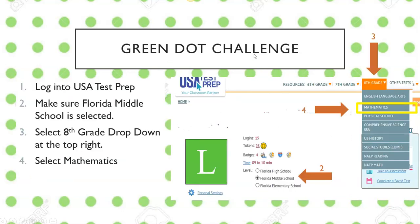So how do we do the challenge? Step one: you're going to log into USA Test Prep. Hopefully by now you know how to log in. If for some reason you don't remember your login information, please send me an email to Mrs. Germany, and I will send you right back a link and all the information you need to get into USA Test Prep. Step two: make sure that Florida Middle School is selected.